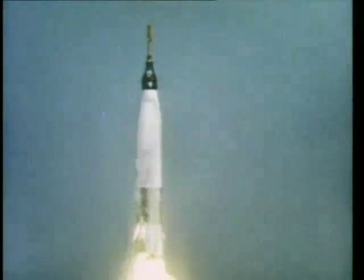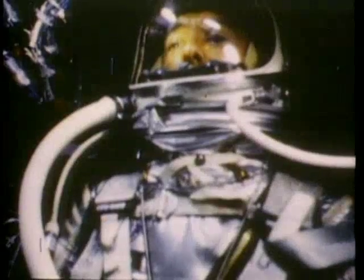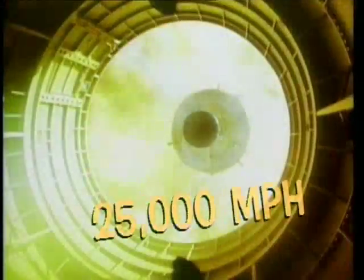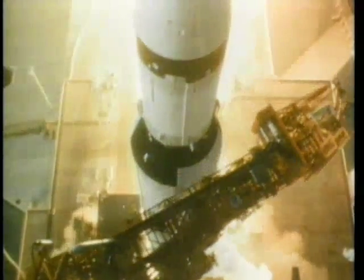Rockets helped send the first living things into space, like Ham the Chimpanzee, America's first astropet. It wasn't until the 1960s that very powerful rockets enabled humans to fly all the way to the moon. The astronauts traveled at speeds up to 25,000 miles per hour — and so did their rocket ships. The mission of the spacecraft known as Apollo 11 was definitely the world's most historic field trip. 'The Eagle has landed.' 'That's one small step for man, one giant leap for mankind.'